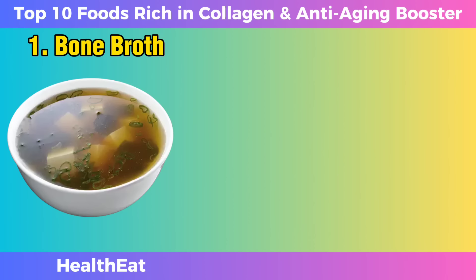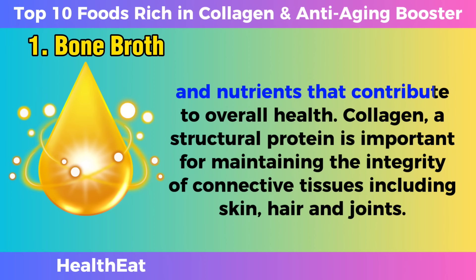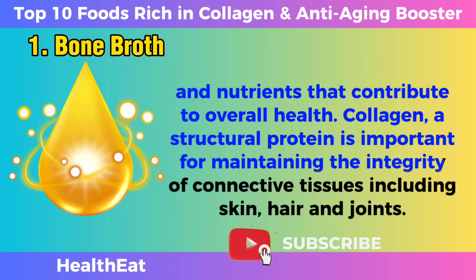Bone broth. Bone broth gained popularity for its rich collagen content, a result of boiling animal bones for a long period of time. In addition to collagen, it contains several minerals and nutrients that contribute to overall health. Collagen, a structural protein, is important for maintaining the integrity of connective tissues, including skin, hair, and joints.